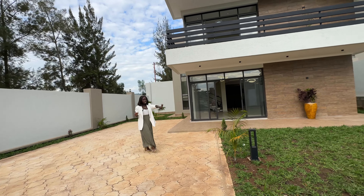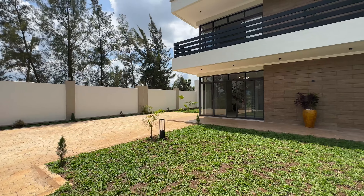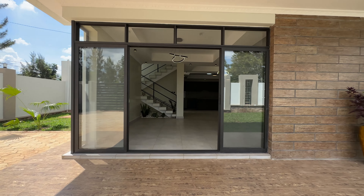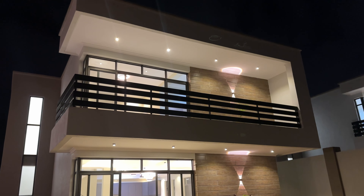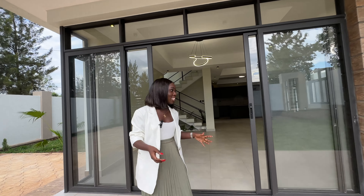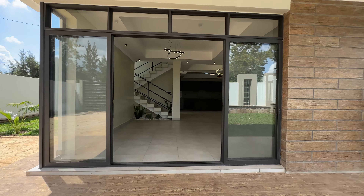On my left-hand side we have this garden, with some trees growing up. Here is your entrance — you have these full glass doors which take you inside the house. Downstairs we have the sitting room, the dining, the kitchen, and the common bathroom. Upstairs is where we have all the bedrooms. So without any further ado, let's get inside the house.